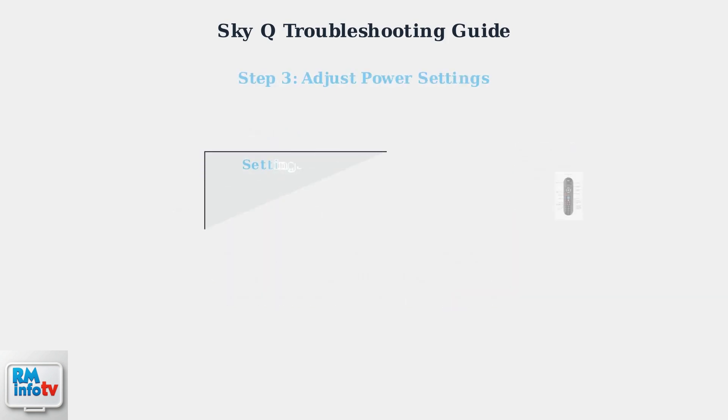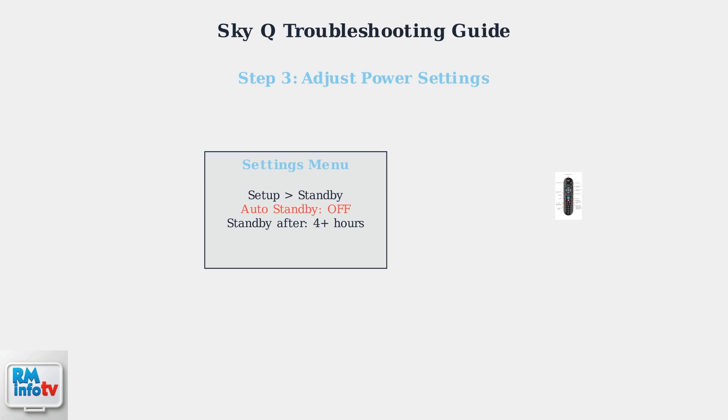Auto standby settings can sometimes conflict with recording schedules and cause unexpected shutdowns. Access your SkyQ settings to adjust these parameters. Navigate to Settings, then Setup, then Standby Options. Temporarily disable auto standby to test if this resolves your power issues. If you prefer to keep auto standby enabled, increase the timing to 4 hours or more to prevent the box from shutting down during normal viewing periods.